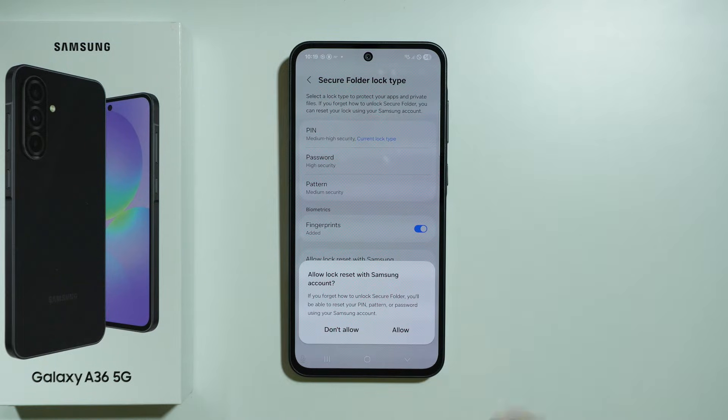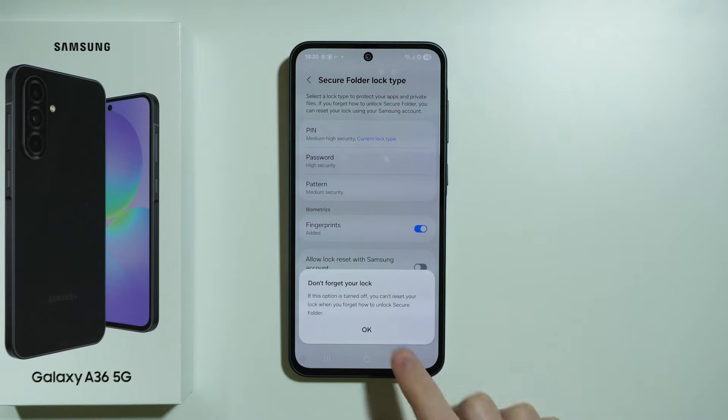We can also use our Samsung account in order to recover access to the Secure Folder in case we forget the password. Press Allow if you want to do that; if not, you don't have to allow it — then press OK.